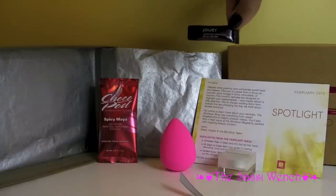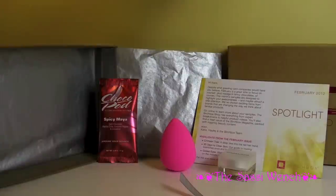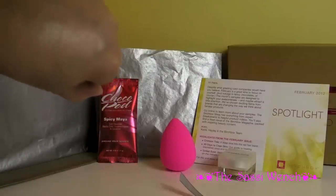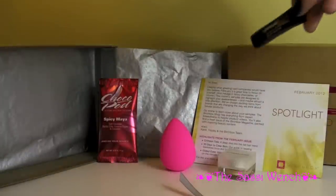And this is from Joer and this is a luminising moisture tint in the colour pearl. I put some on my hand and it looks like a tinted moisturiser — it gives you a pearly glow.